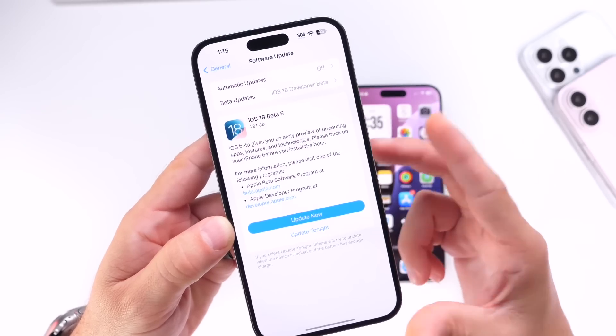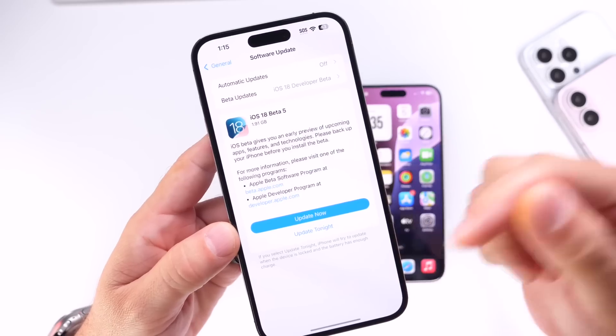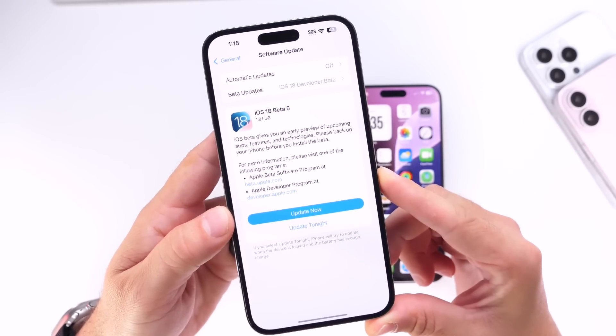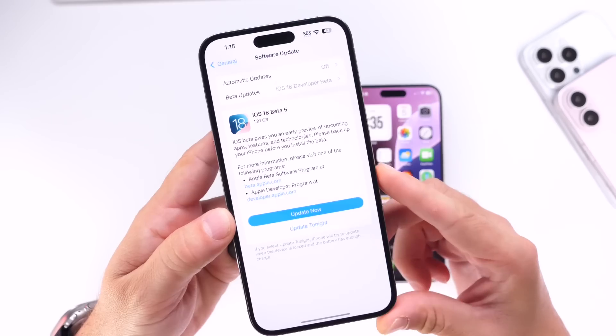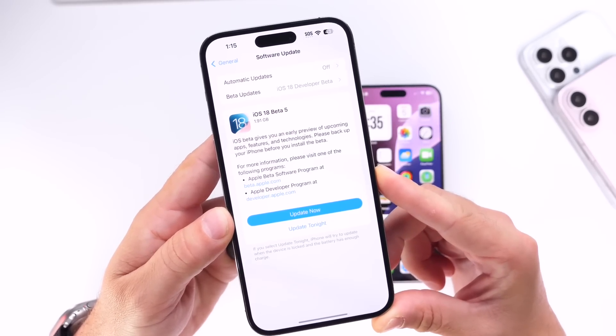As per usual we'll have to wait and see — Apple's schedule has been all over the place. I'll be sure to update you guys in the video description once the third public beta is available. This update has made some really nice changes in the Photos application.